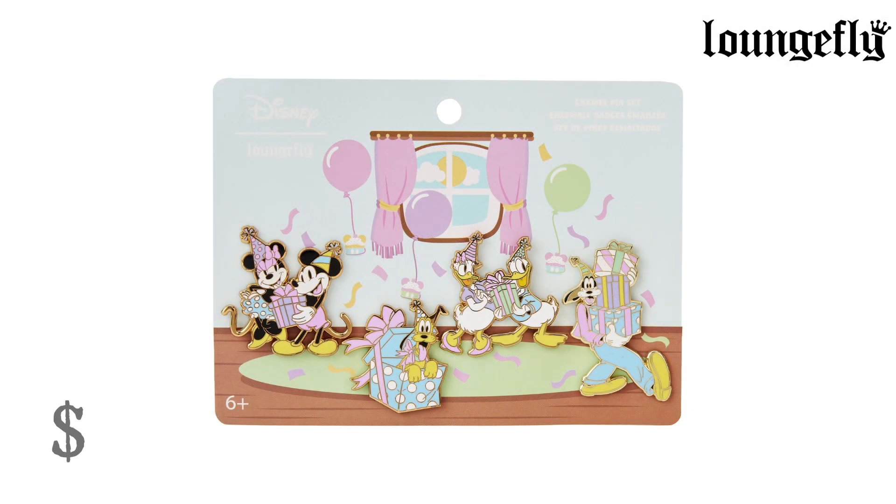Mickey Mouse and Friends Birthday Celebration 6-PC Pin Set from Lounge Fly. $20. The gift table is all set and the guests are ready to open presents. This collection features all your favorite Disney characters as guests at a birthday party, including Mickey and Minnie Mouse exchanging presents, Donald and Daisy Duck exchanging presents, Goofy carrying a precariously stacked group of presents, and Pluto popping out of a box with ribbons and bows. Take the celebration with you wherever you go.